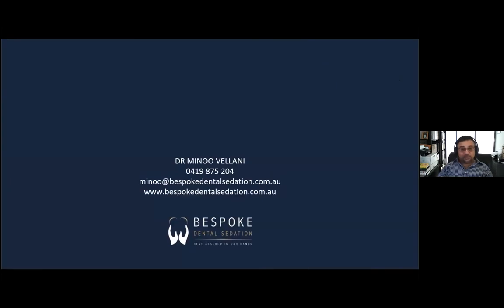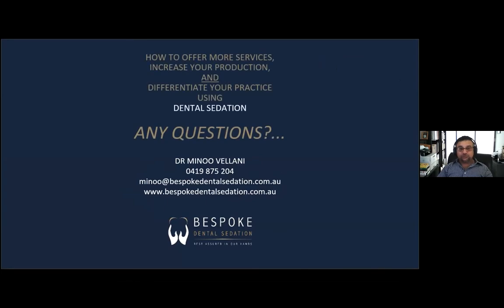Thank you very much. I hope you got something out of it. All my contact details are there — I'm very approachable and happy to talk sedation any day: mobile, email, or website. I hope I've been true to the topic and you can see the business case for IV sedation: you can offer more services, dramatically boost your production, and differentiate your practice in an increasingly competitive environment. I'm happy to take any questions. Thank you again to Guns for the opportunity.